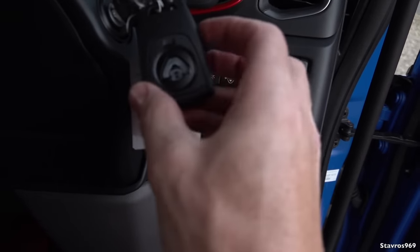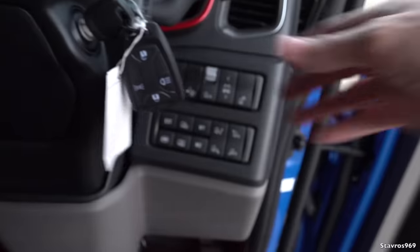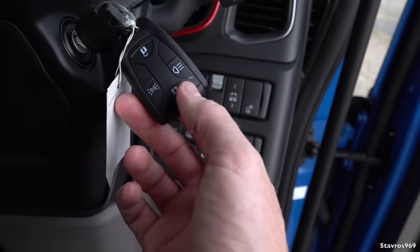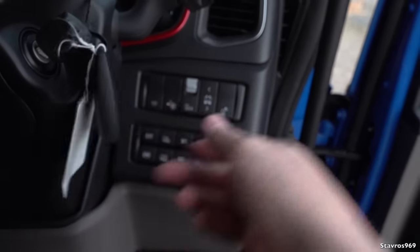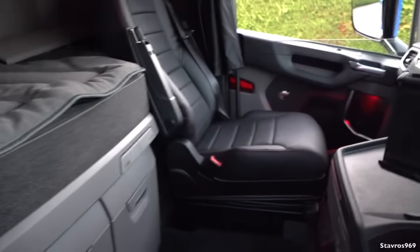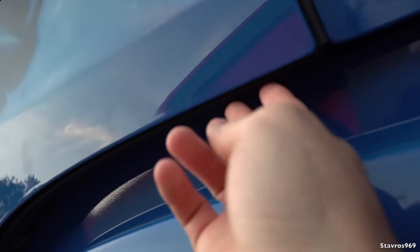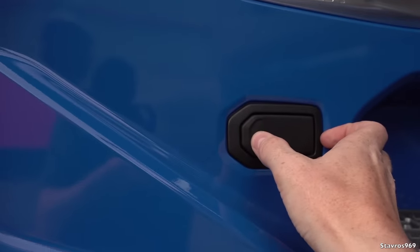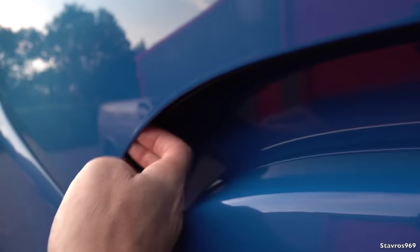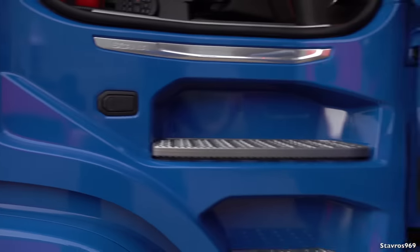The Scania remote hasn't changed at all — they've been using the same remote for years. If you have it in your pocket a lot it can get damaged and frayed, and sometimes the lock button won't work, which happened to me on the R560. Also, I've complained about this before but there is still no recess here to get your fingers in — it's just a tiny little gap. If you've got gloves on it's very hard to open, so please Scania, put a proper recess there.